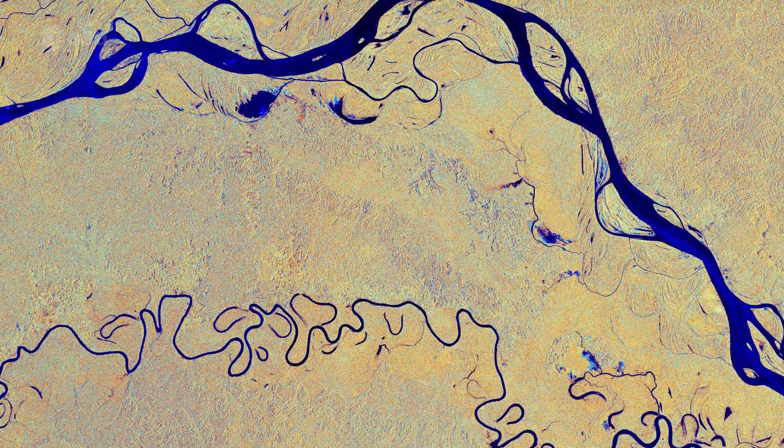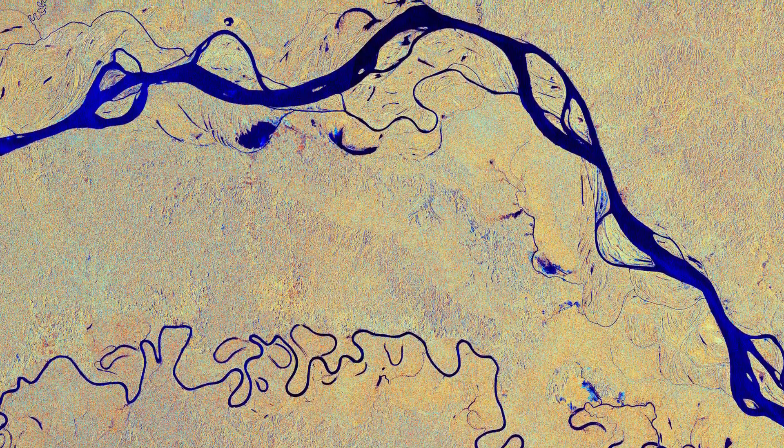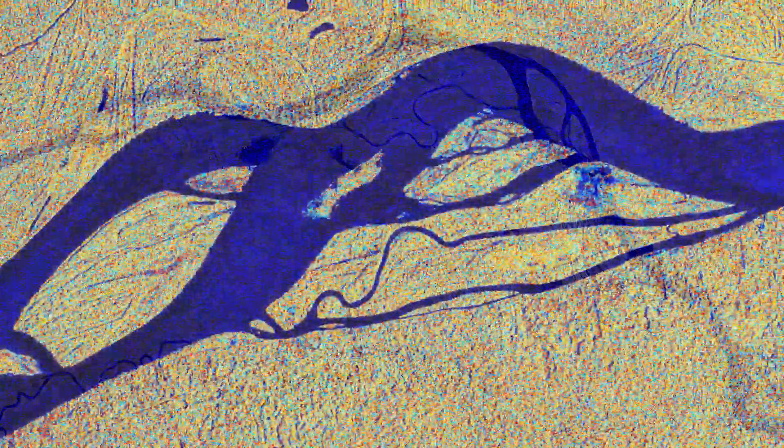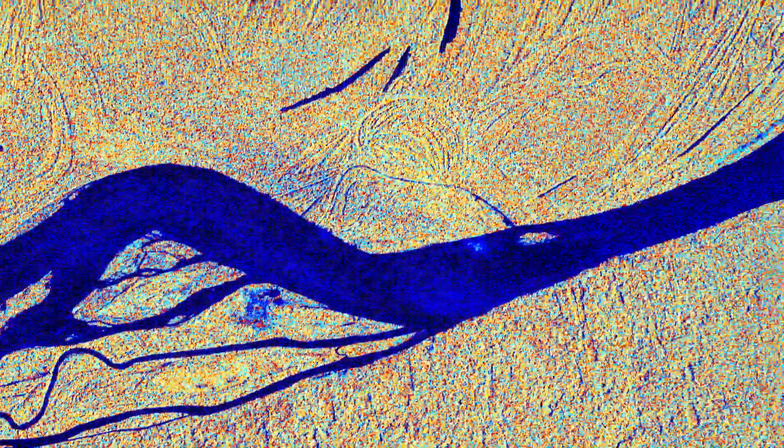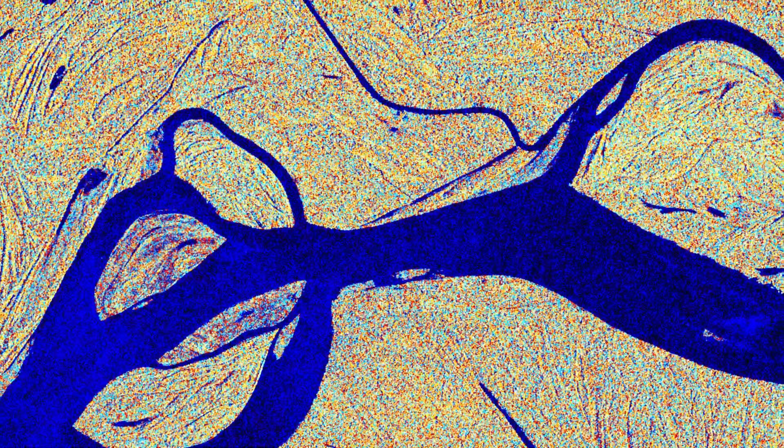This image has been processed in a way that shows water bodies, such as the Amazon River, in blue. The river begins its journey in the Andes and makes its way east through six South American countries before emptying into the Atlantic Ocean on the northeast coast of Brazil.